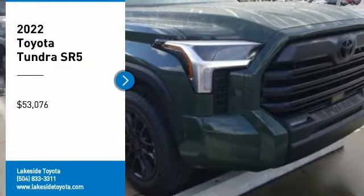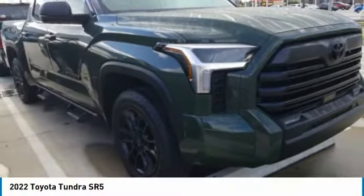Looking for the right vehicle? Check out the 2022 Tundra.